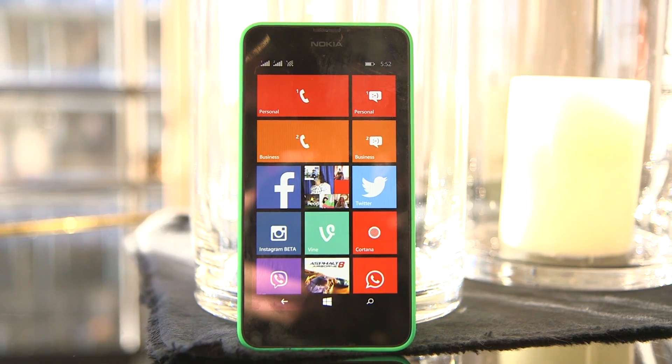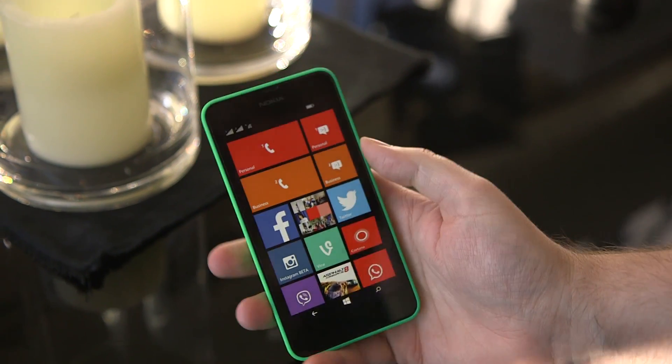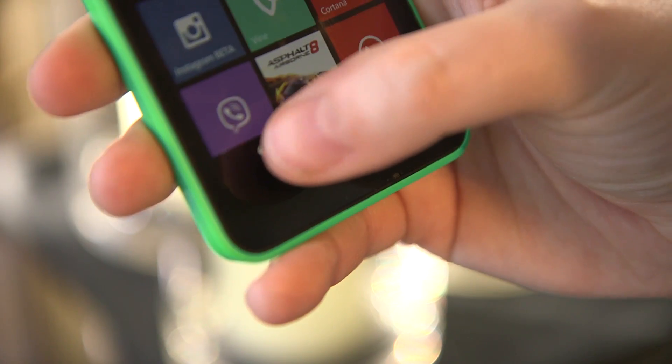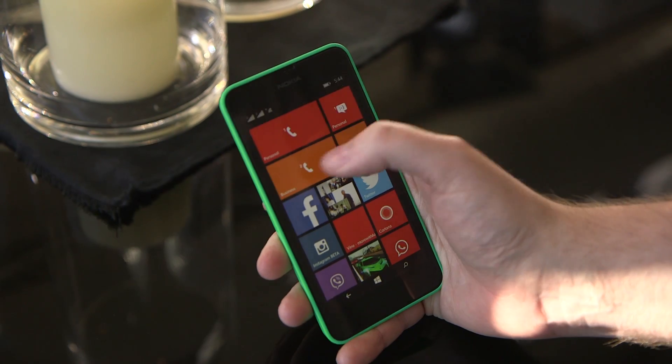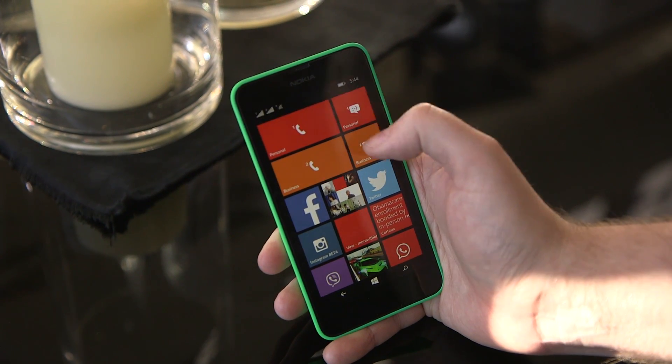The second device Nokia announced today is the Lumia 630, and out of the two this is the new device, so to speak. The first thing you notice is it's got on-screen buttons, which is new to Windows Phone 8.1. It's also got dual SIM support, so you've got two separate tiles for each SIM.